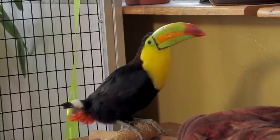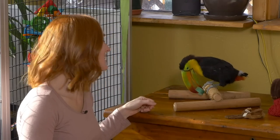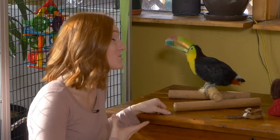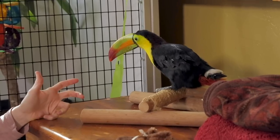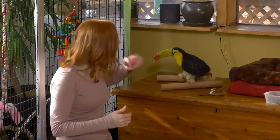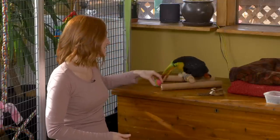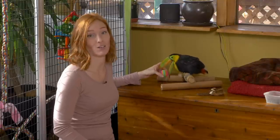Zima's not due to molt her primary feathers for possibly another year. In the wild, toucans leave the nest and learn how to fly at about three months old — we think Zima is about five months old — so she really needs to learn to fly now rather than wait for a whole year. We wanted to help her along as much as possible.